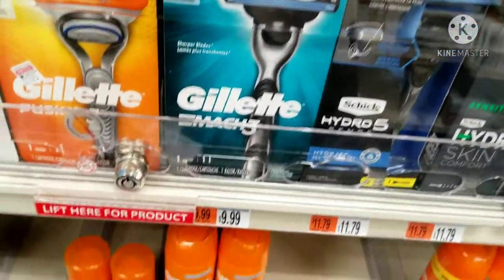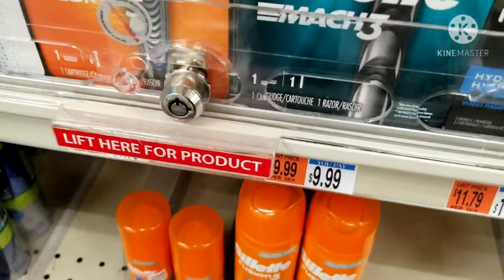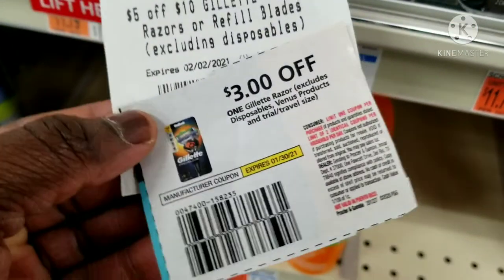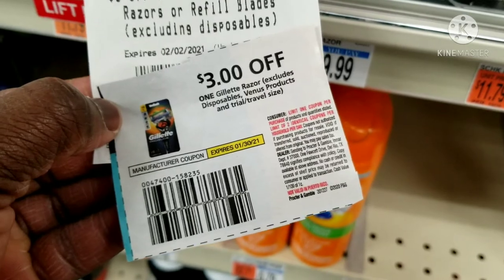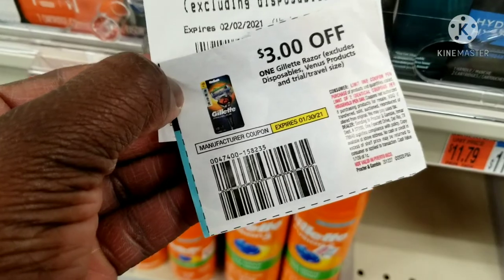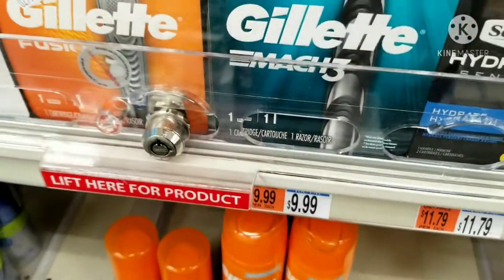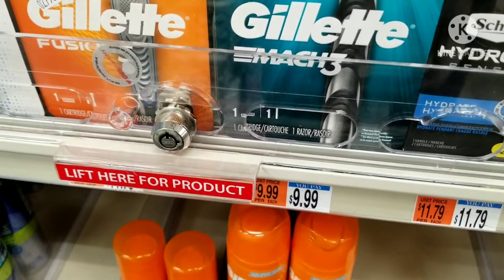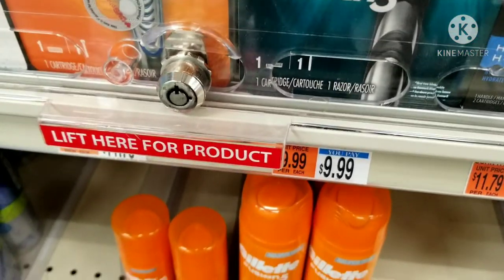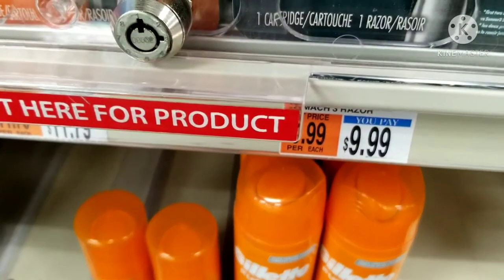If your store takes expired manufacturer coupons — my store takes them up to two days — and you still have the three-dollar manufacturer coupon from this month's P&G insert, using that will take off eight dollars total. You'll only pay one dollar and 99 cents and get back five dollars in Extra Bucks, making it a money maker. Check what CRT you have and you can score this razor for free this week. I'll be picking this up as my first item.